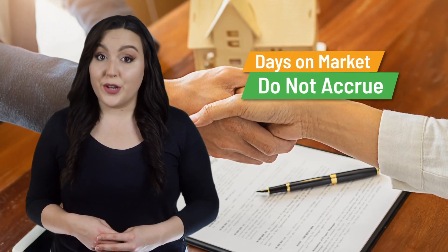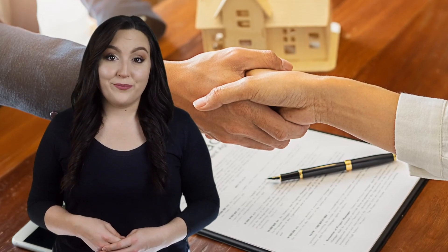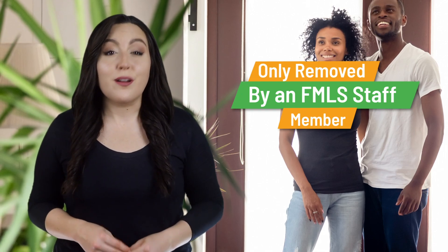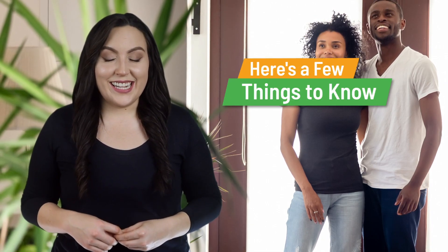You can't show the property to anyone — showings of registered status listings are strictly prohibited. Registered listings can only be removed by an FMLS staff member upon receipt of a signed termination agreement by the seller.